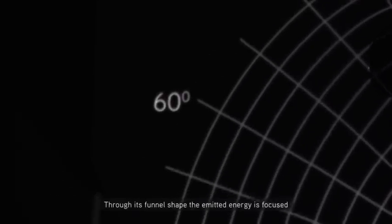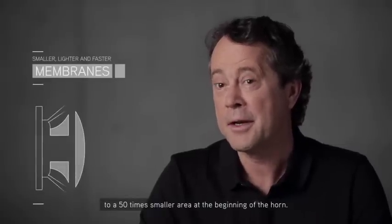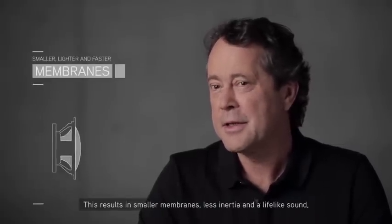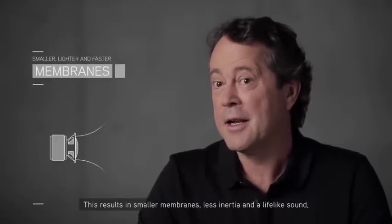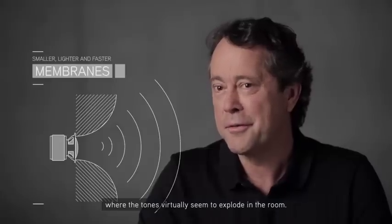The horn cuts this Gordian knot. Through its funnel shape, the emitted energy is focused to a 50 times smaller area at the beginning of the horn. This results in smaller membranes, less inertia, and a lifelike sound where the tones virtually seem to explode in the room.